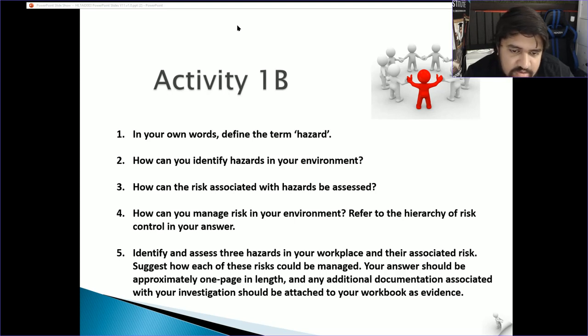For the activity, identify and assess three hazards in your workplace and their associated risks, and suggest how each could be managed. Your answer should be approximately one page. Break it into three sections. Pause the video, complete it, then come back.